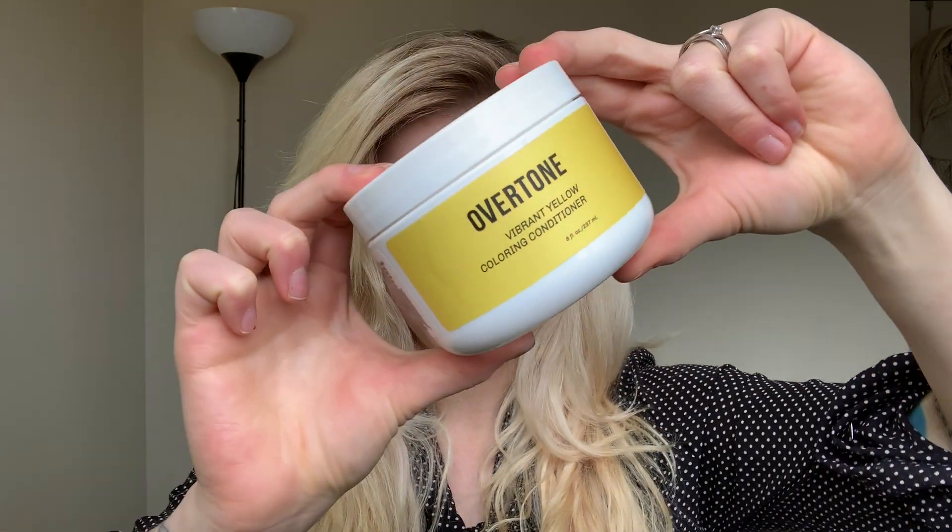They do have the extreme yellow, which is more of that neon highlighter yellow. I got the vibrant yellow. It looks very yellow, and just in case it is like too much on that highlighter-y yellow spectrum, I got a teeny tiny size of the orange to kind of make it a little more orange if I have to mix that in. Might not have to, but I don't want to end up with neon hair.